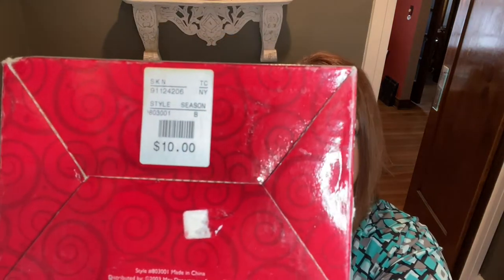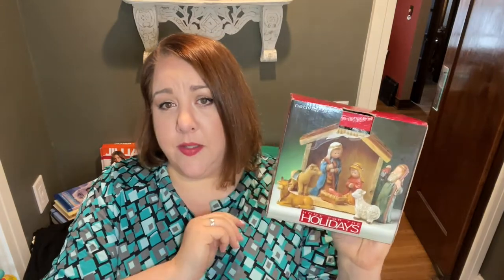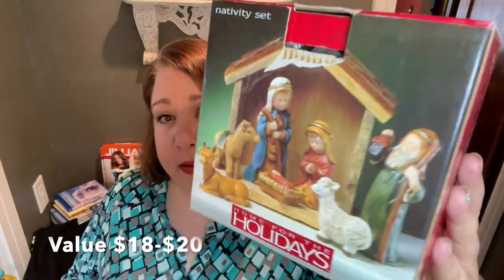Here are three more things I did not capture while shopping, which I just learned while editing. This is a nativity scene — it looks like it was originally sold for only ten dollars. It does look like it has a little bit of age — it's dated 2003, so about eighteen years old. All the pieces are in here, so I'll probably hold on to that and sell it on eBay more towards October or November.